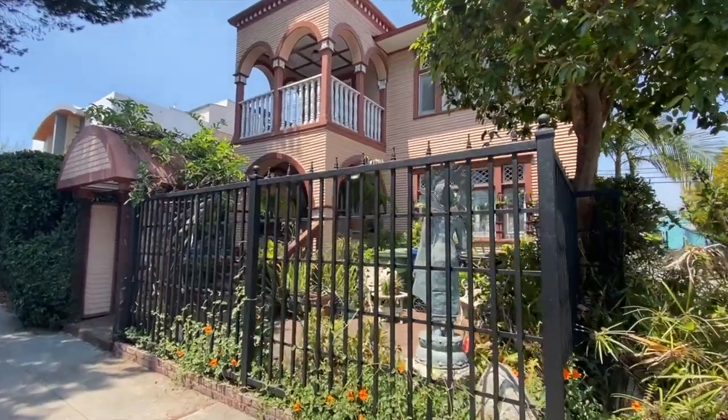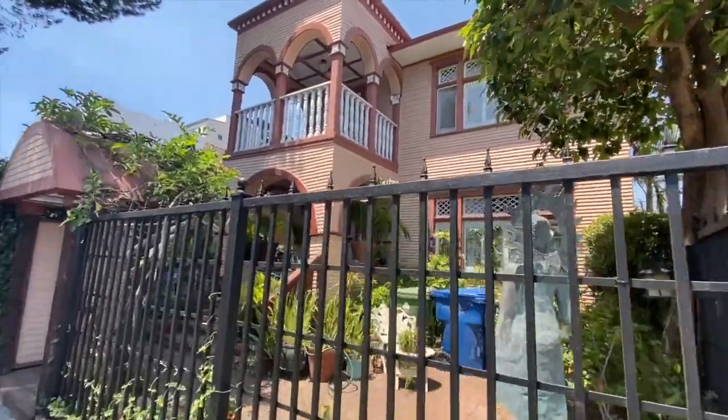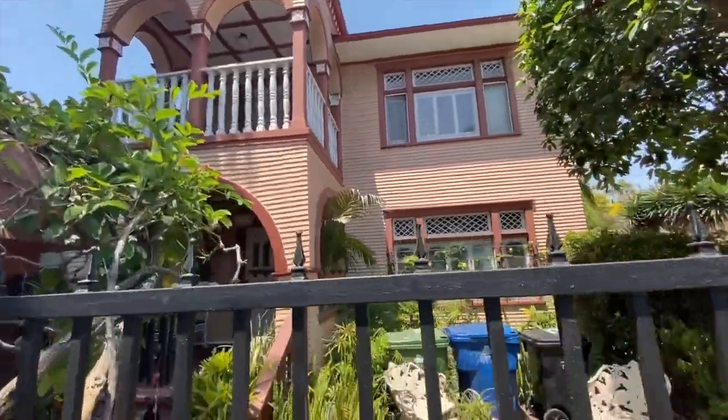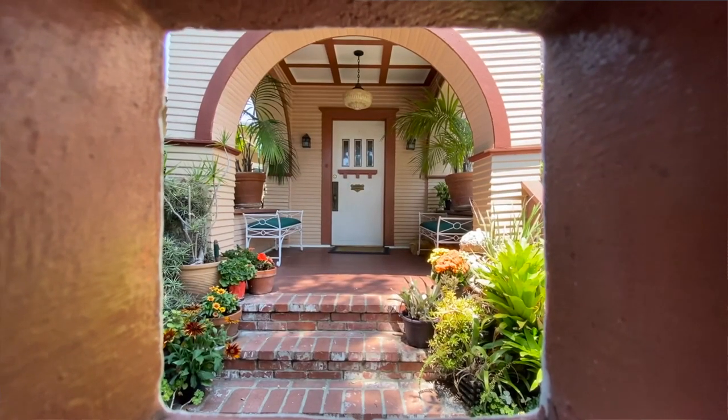So they filled in some of the canals and made them into residential streets. So we have a unique piece of architecture, for sure. I also think this is a really cool house, just as a window into what Venice was like back then.